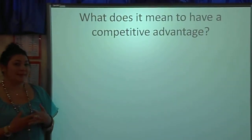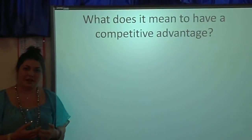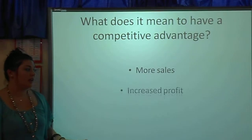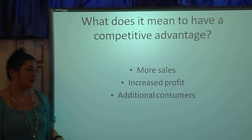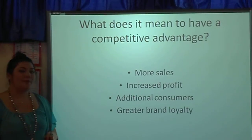So what does it mean to have a competitive advantage? If your business has a competitive advantage it will result in more sales, increased profits, additional consumers, and ultimately greater brand loyalty.